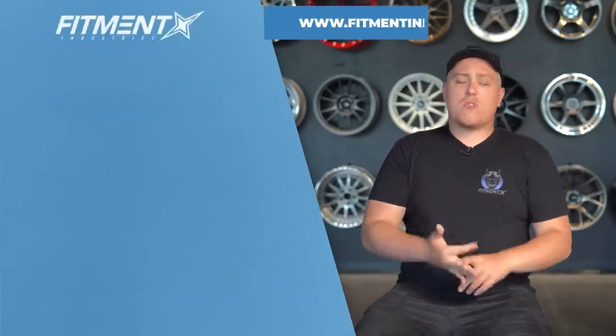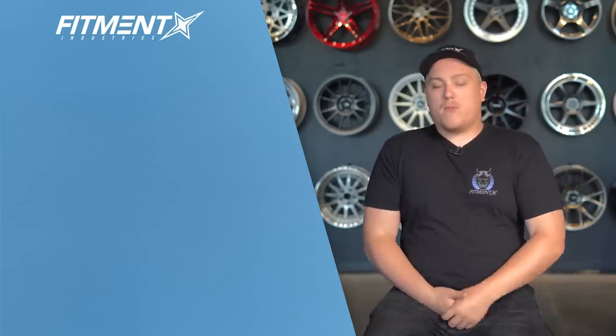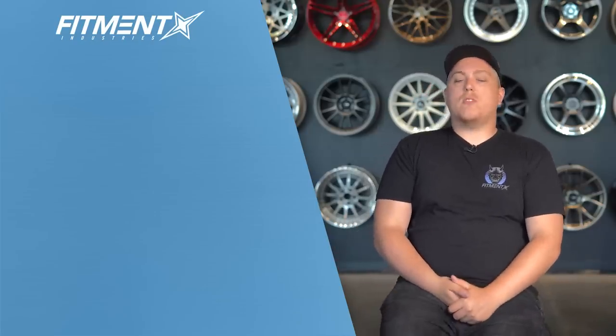Don't forget to check out fitmentindustries.com if you're looking for anything wheels, tires, or suspension related — that's kind of our gig. Anyway, I'm Gels from Fitment Industries. Thank you guys so much for watching. We'll see you later. Peace.